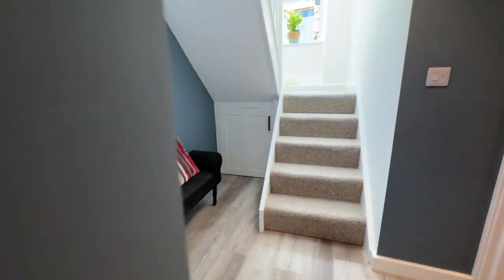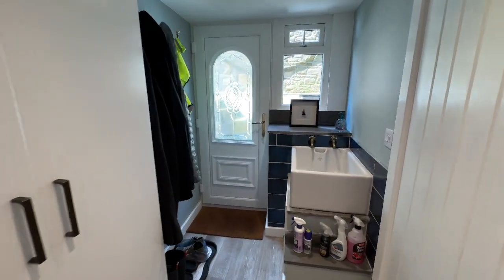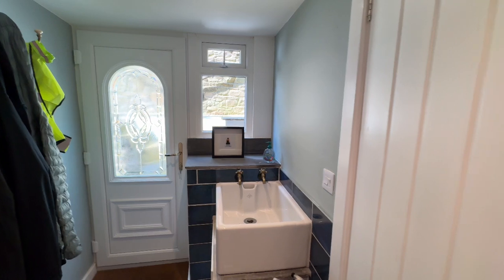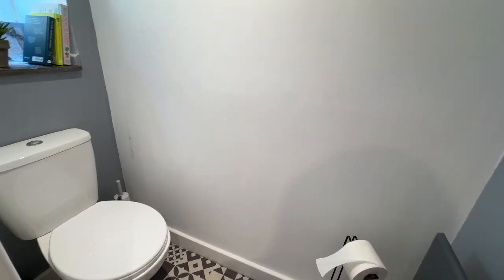From there we have a utility room with loads of storage, the water cylinder, more storage, and a really useful Belfast sink by the door. That takes us up to the garden, which is beautiful. And down here we've got a WC.